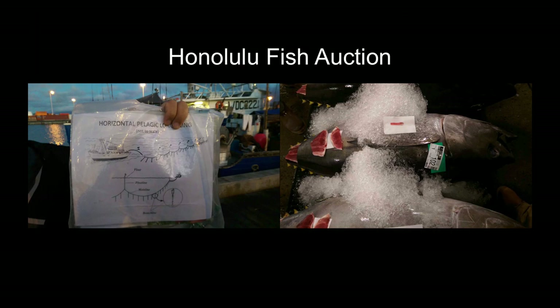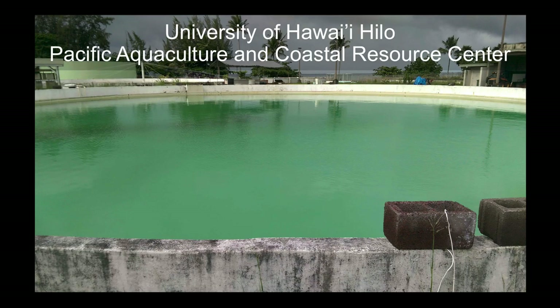Bright and early the next morning, we went to the Honolulu fish auction. This was quite an experience. We had a tour of the whole facility, learned a little bit about longlining and how they catch the fish and how much the industry is worth.